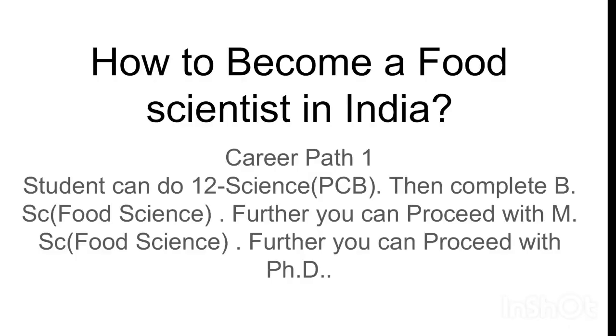How to become a food scientist in India? Career path 1: a student can do 12th science with Physics, Chemistry, and Mathematics, then complete a BTech in Food Science and Technology. Further, you can proceed with a PhD in Food Technology or a relevant discipline of food technology.